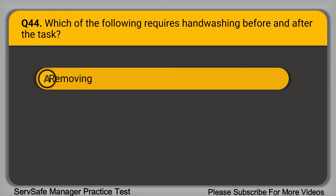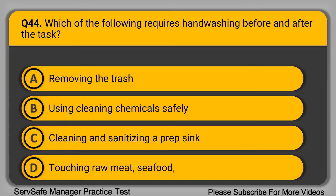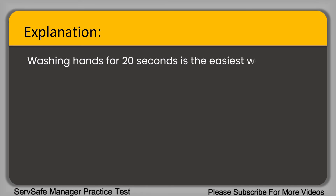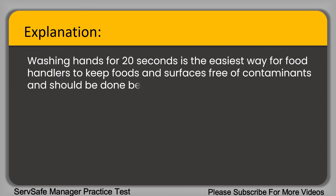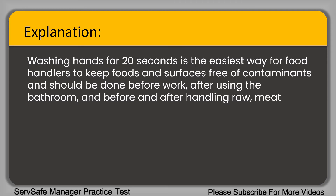Question 44: Which of the following requires hand washing before and after the task? A. Removing the trash. B. Using cleaning chemicals safely. C. Cleaning and sanitizing a prep sink. D. Touching raw meat, seafood, or poultry. The correct answer is option D, touching raw meat, seafood, or poultry. Washing hands for 20 seconds is the easiest way for food handlers to keep food surfaces free of contaminants, and should be done before work, after using the bathroom, and before and after handling raw meat, seafood, or poultry.